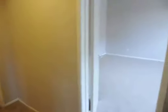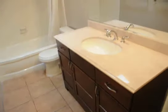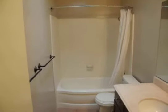Plush carpeting through the bedrooms and the hallways here. Through here we have the large master bedroom and a full bath, with an upgraded beautiful vanity, countertops, large tub, and shower.